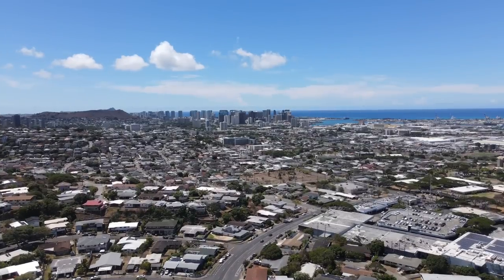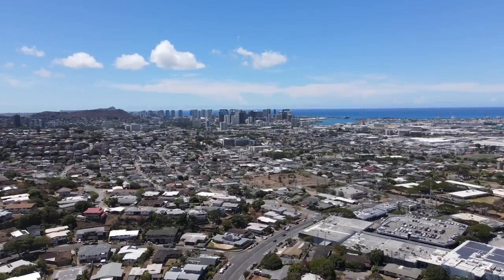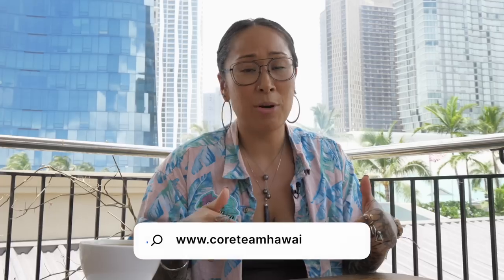Honolulu is big. Honolulu is complicated. It takes up a lot of the space on the island. Maybe you have questions that I didn't quite answer in today's video — if that's the case, as always, hit us up, go to our website at coreteamhawaii.com, fill out the contact form. If you'd like to meet with me for a virtual consultation to ask these questions, we'll take a deeper dive into Honolulu and whether or not it's a good fit for you. Please reach out to us — we would love to hear from you.